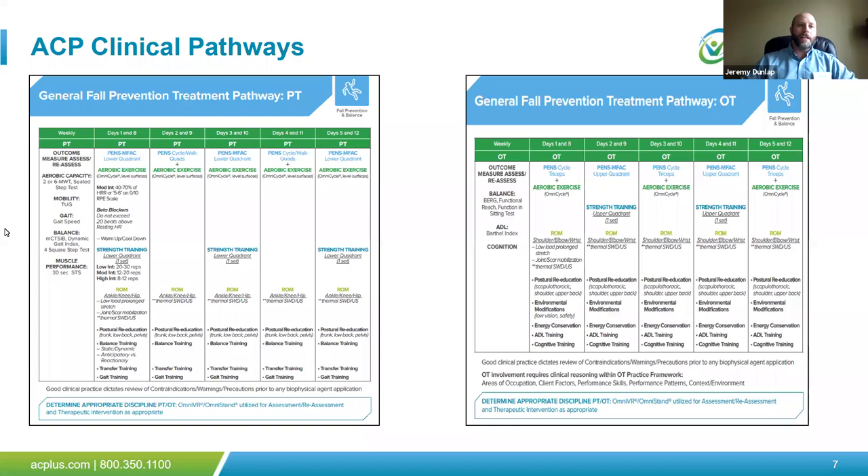ACP clinical pathway documents — for example, a PT and OT clinical pathway specific to ACP's fall prevention programming — are not meant to be a cookbook. They're a general example of how we might approach a week or two of therapeutic interventions when confined to a patient's room. We can look at specific outcome measurements for fall prevention — tug, gait velocity tests, two-minute walk tests — and from there look at aerobic training, resistance training, and electrotherapy to help improve ankle strategy or balance.